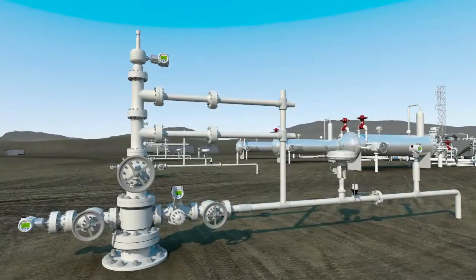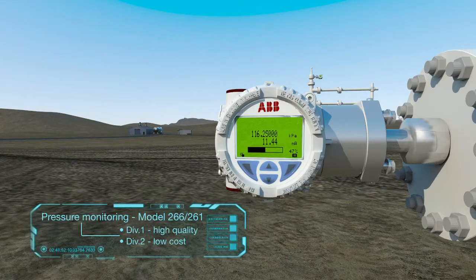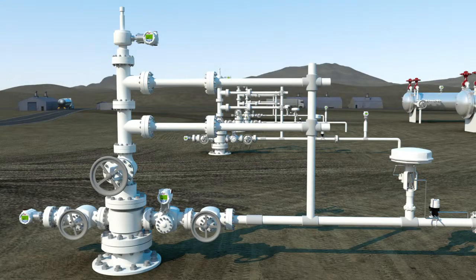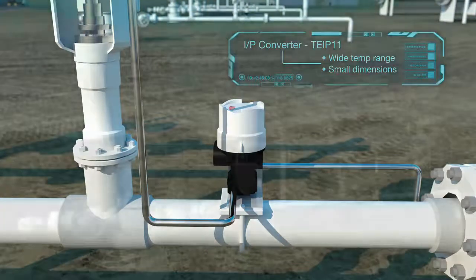Wellhead automation. With a dramatic increase in complex multiple well pads, the need for accurate, up-to-the-minute control and monitoring is critical. Our primary meters, tank-level systems, and instrumentation provide quality data that can be used to help maximize production while ensuring the safe and proper operation of wellhead installations.